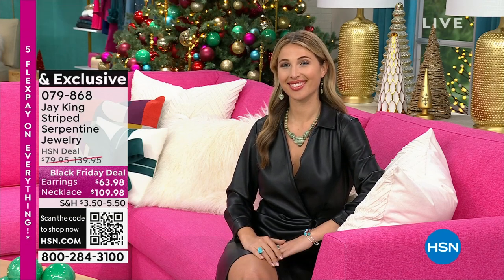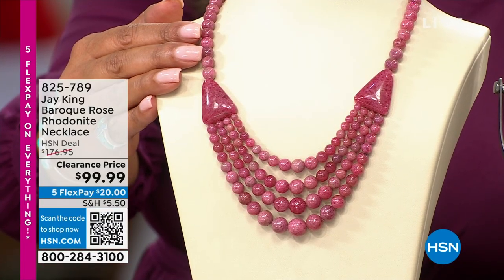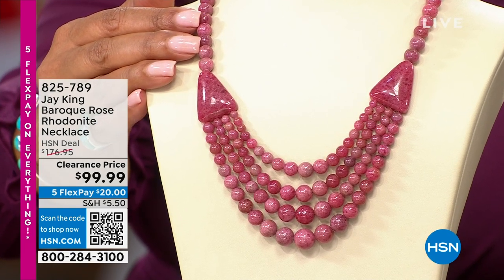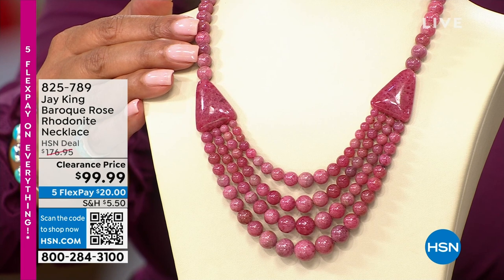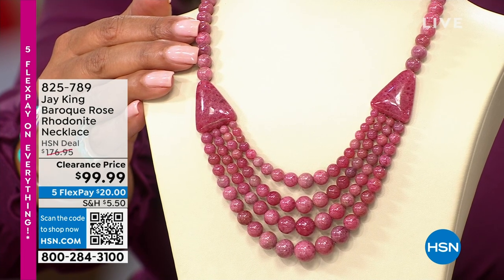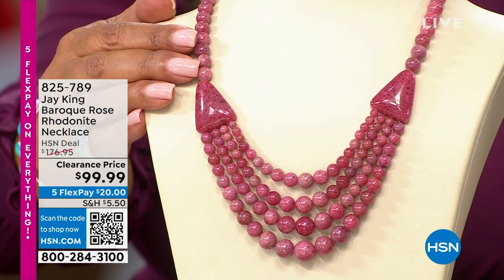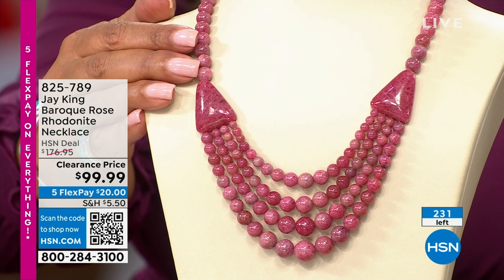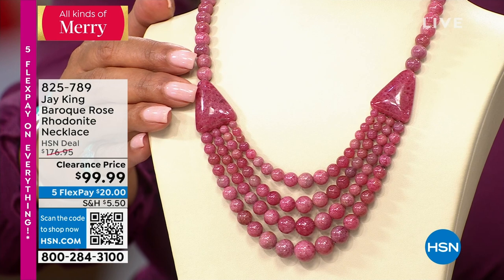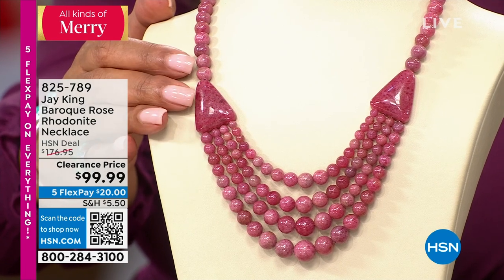Coming up next with BJ King — rhodonite baroque rose. What a stunning statement necklace. It is bold, it is beautiful, it is vibrant, and it's on clearance for $99. The regular price was about $177, so you're saving $77 today. Everything is on five flex for Jay King. This one is expected to sell out — we only have 230 left, so first dibs on this.